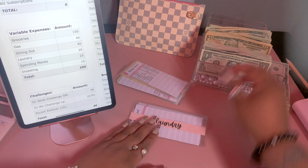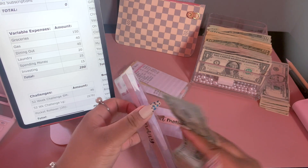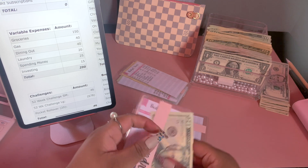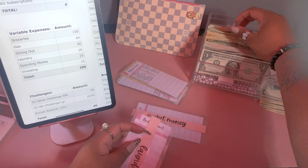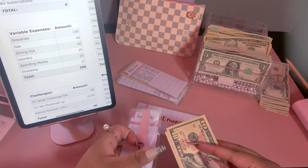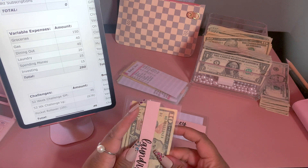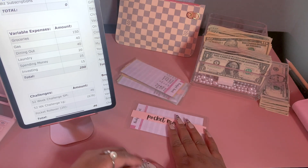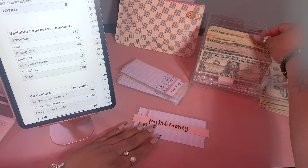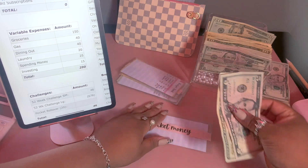For laundry we're going to do $20, using two tens. And for pocket money we're going to do $25, using a $20 and a $5 bill.